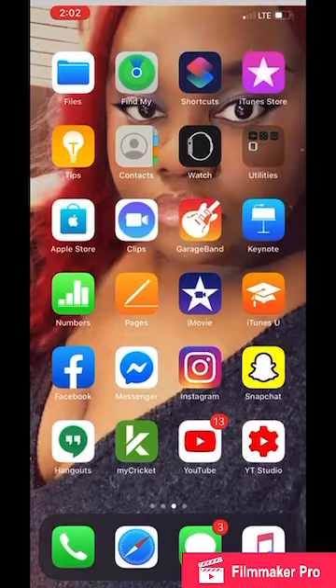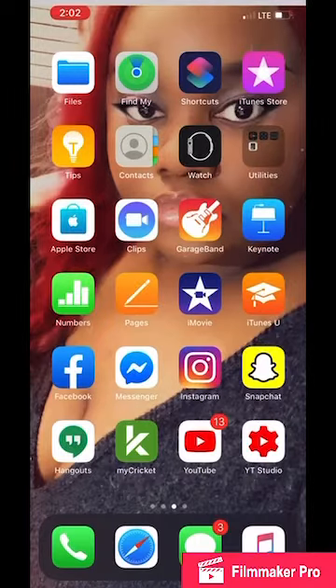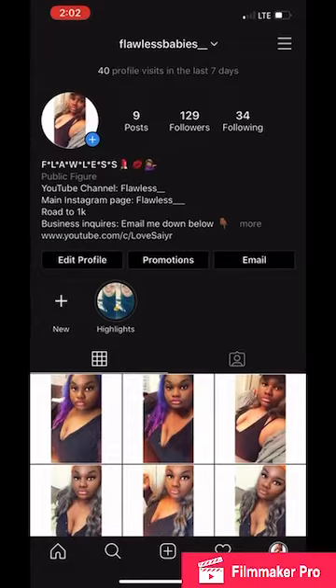Anyway, we have Numbers, Pages, iMovies, iTunes, Facebook, Messenger, Instagram. Follow your girl — go ahead and follow me.